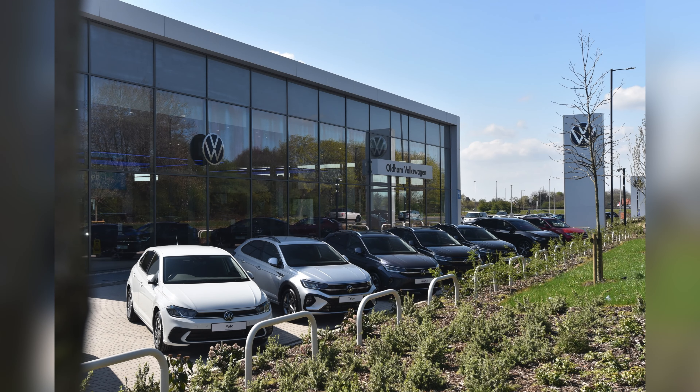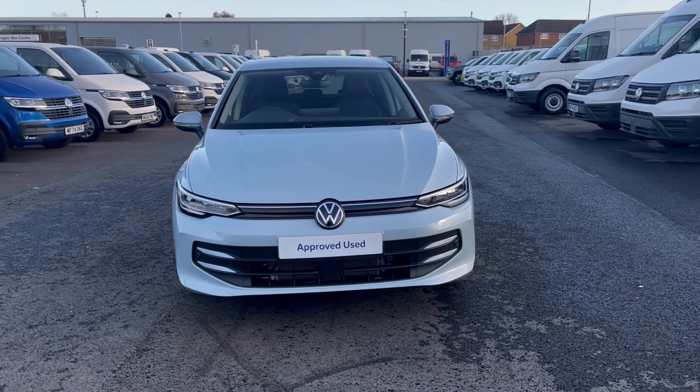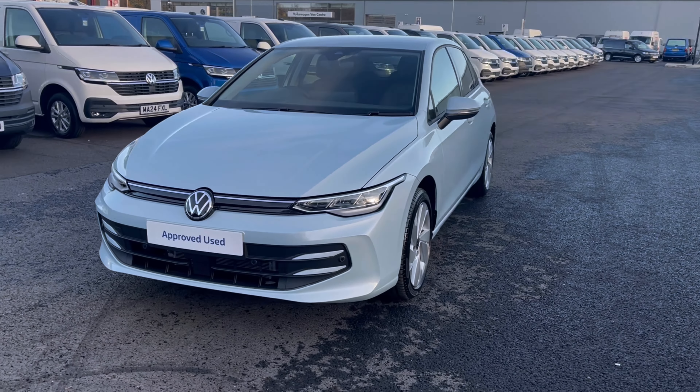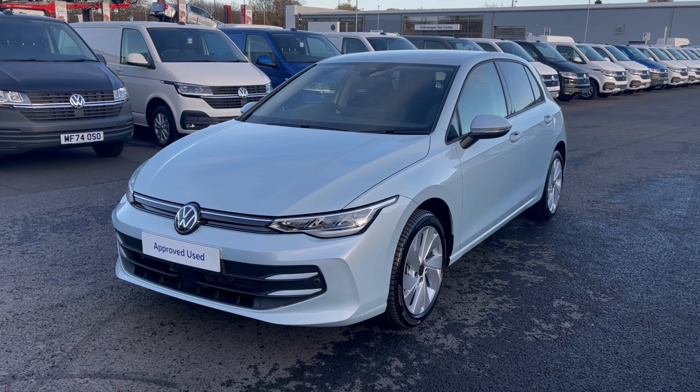Hello, my name is Sabia and today I'll be walking you through this approved used vehicle. This is the Volkswagen Golf Mark 8 Match 2.0 TDI 115 PS, and it currently has around 2,000 miles on the clock for the one previous owner.